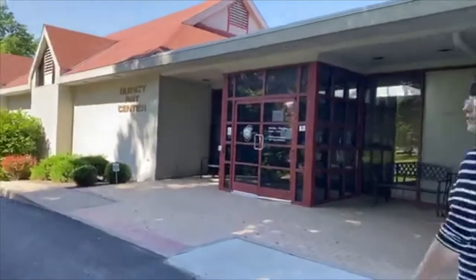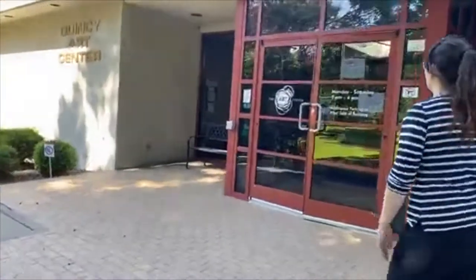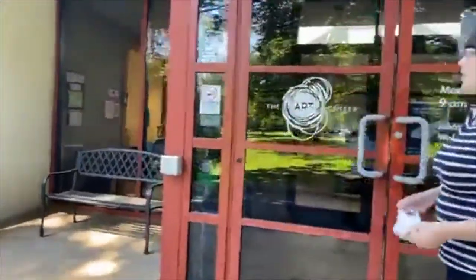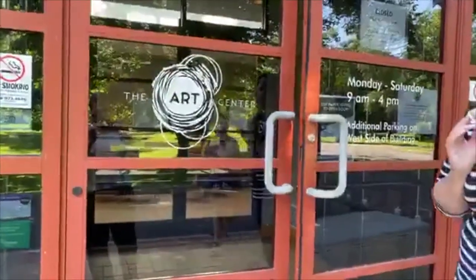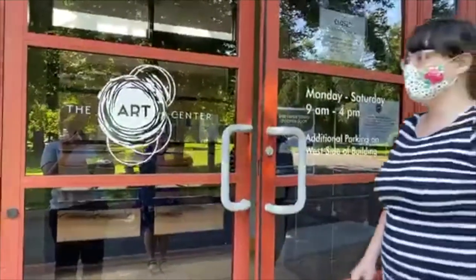It is a gorgeous day, so if you're on a walk, come by and check out the Art Center. The new branding just happened last year — we're showcasing our logo here. They also got our beautiful website, so if you want to find out more information about the Art Center, go check out our website at QuincyArtCenter.org.